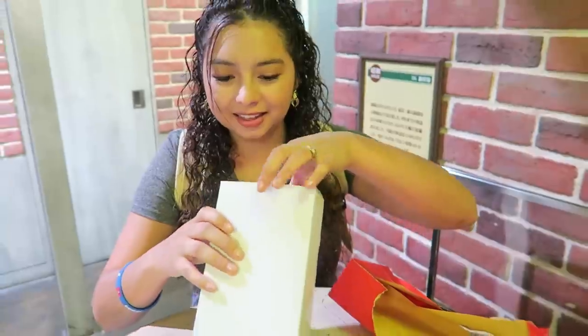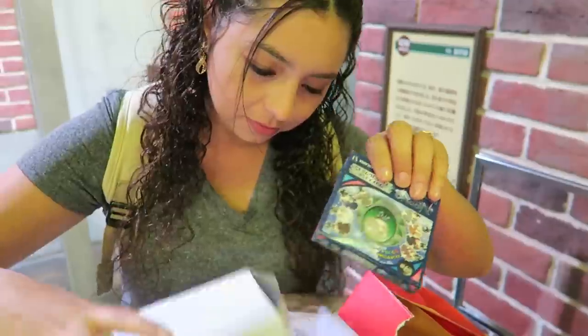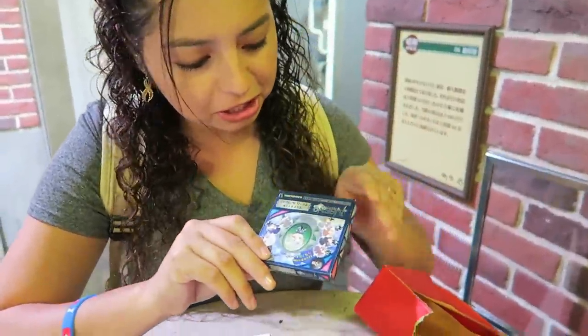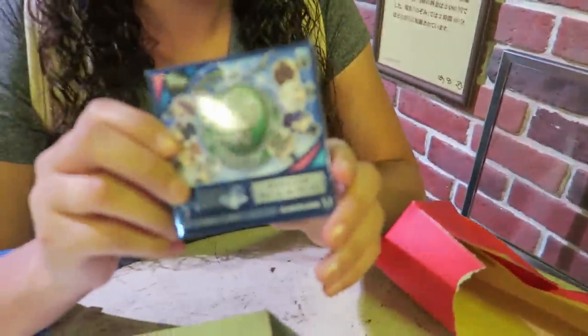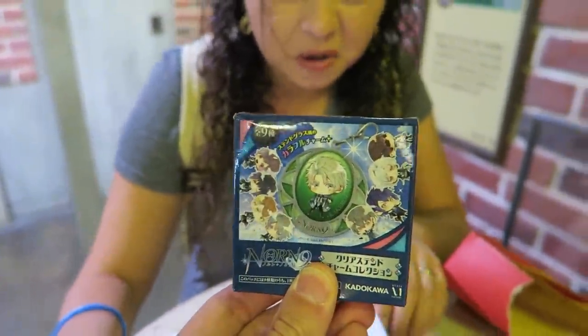It's like the surprise bags from Dollar Tree. What do I have? Do you have a card in there? No. Man, what is this? It's some kind of toy. I think it's like a keychain. Lame.